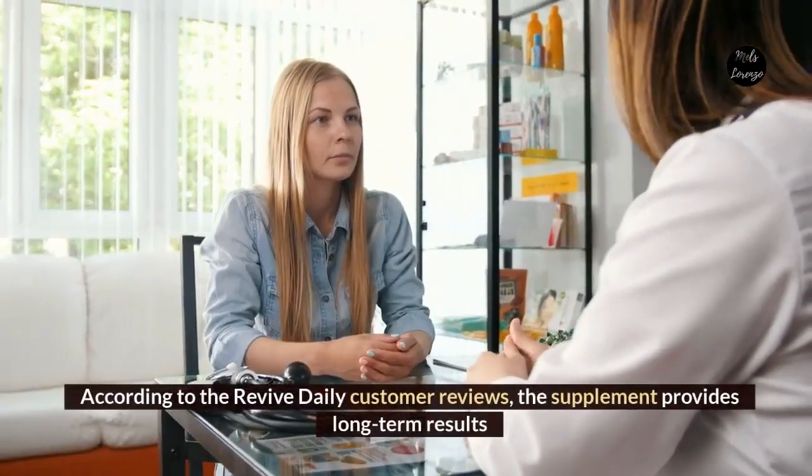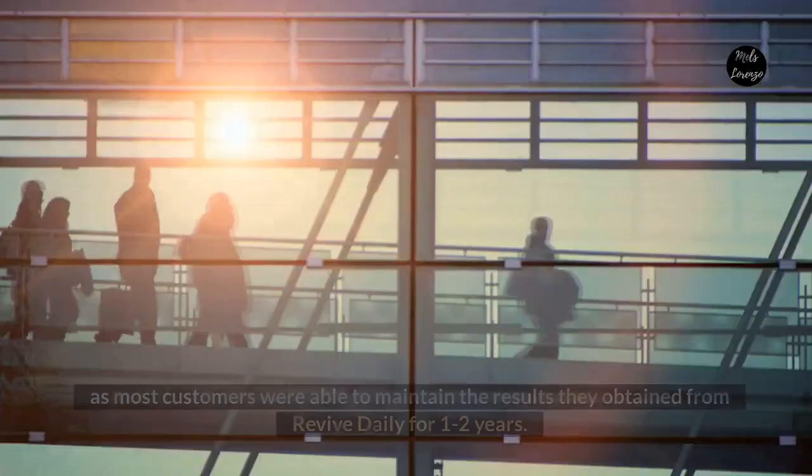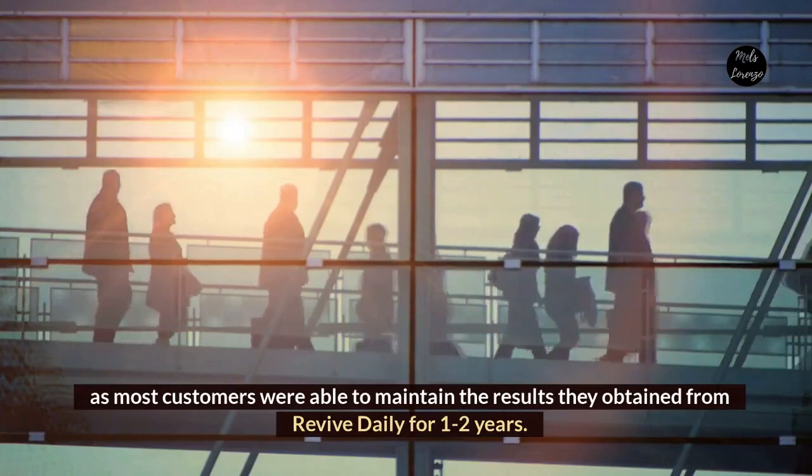According to Revive Daily customer reviews, the supplement provides long-term results, as most customers were able to maintain the results they obtained from Revive Daily for one to two years.